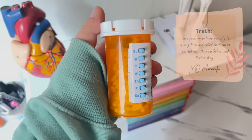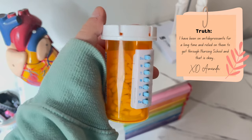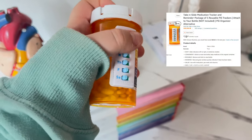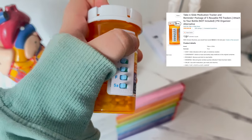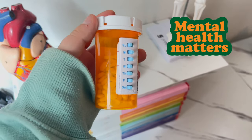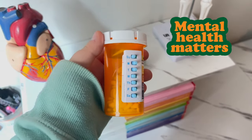No shame in the mental health game. If you need antidepressants to get through nursing school, that is okay — I needed them myself. I've used antidepressants for as long as I can remember. I have this cute little medication tracker you can buy on Amazon — it tells you when you took your meds, which really helps when you're always on the go. There is no shame in taking meds. It's good to do things for your health.